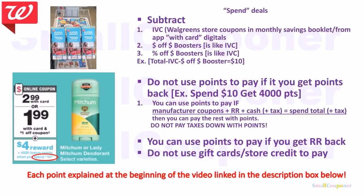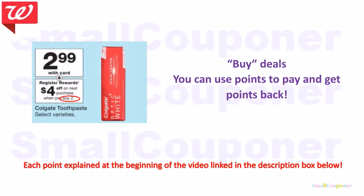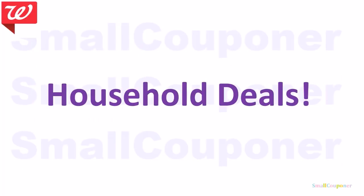I won't be going over all the rules in detail here, but I do have a video linked in the description box below with each of these bullet points explained with examples. That video is a good watch if you are a beginner who wants to know all the rules of spend deals. Same goes for buy deals — that video is linked below too. Let's get started with all of the deals.